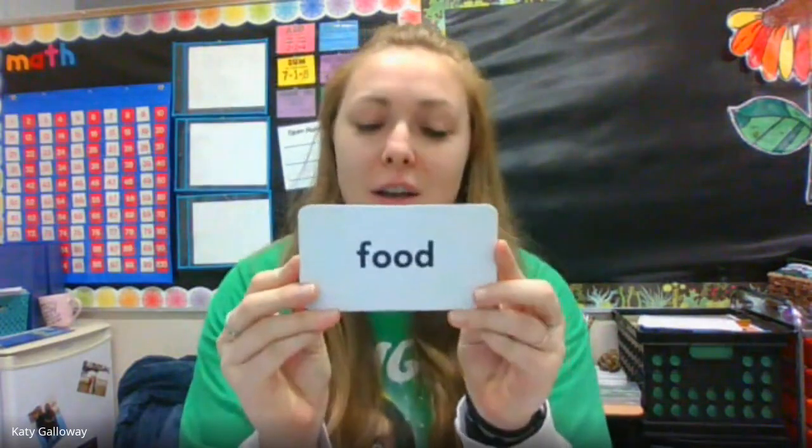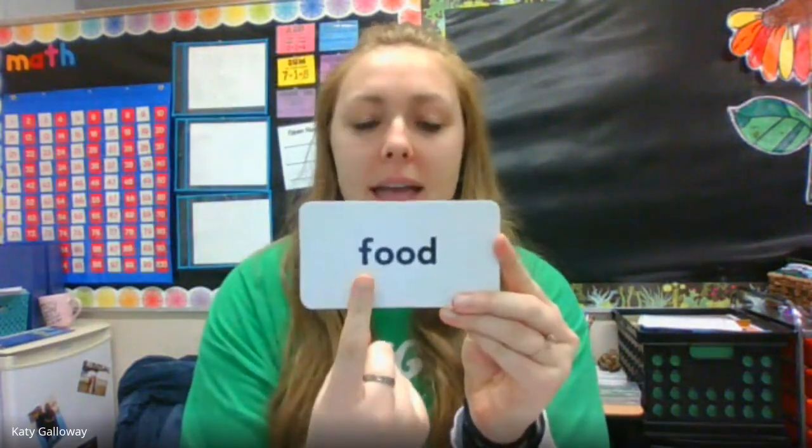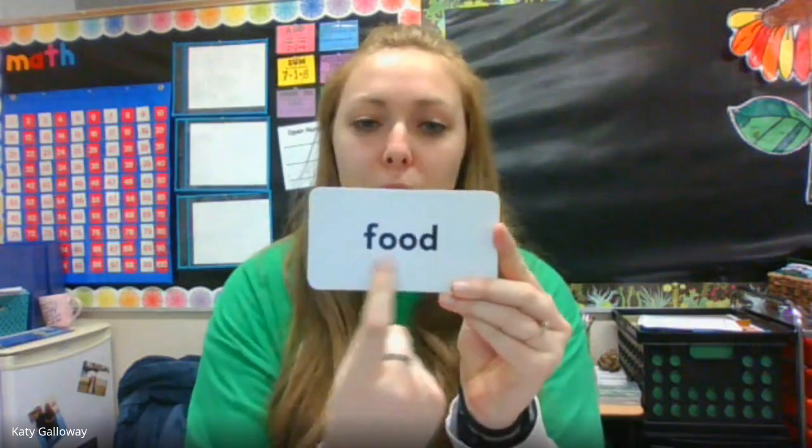Next word: food. Let's spell it. F-O-O-D. Food, food. I wonder what food you're going to eat for lunch today.